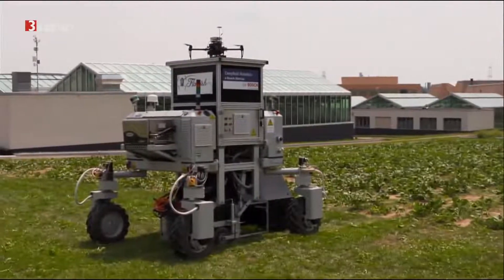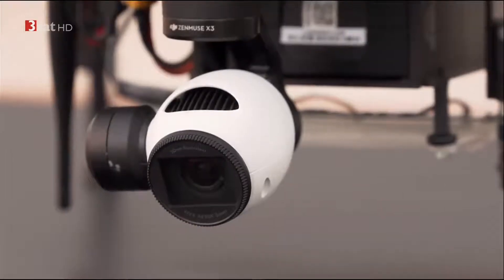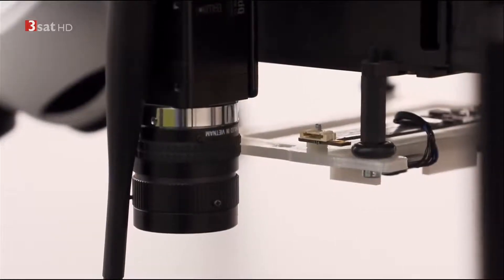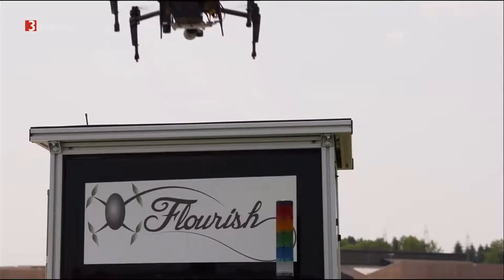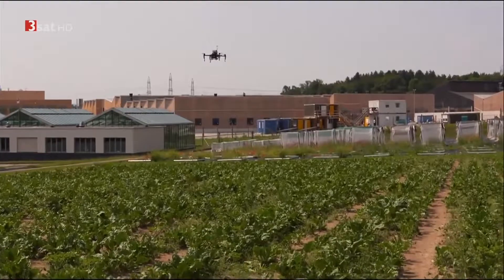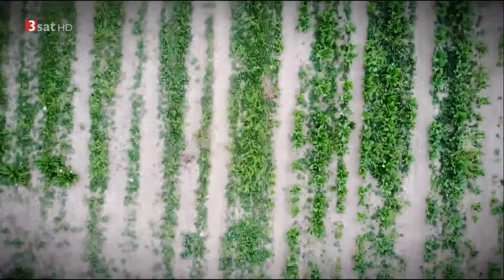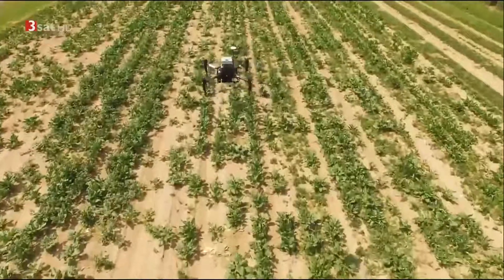The drone is responsible for monitoring the state of the sugar beet population in the field. It is equipped with a high-resolution small camera, multi-spectral and infrared sensors. From a height of 10 to 100 meters, it can tell whether a given field area is growing optimally or sparsely and whether it is overgrown due to a weed infestation. In addition, it collects information about the condition of the plants, providing an accurate picture of exactly where weeds need to be controlled by herbicide or fertilizer is required.